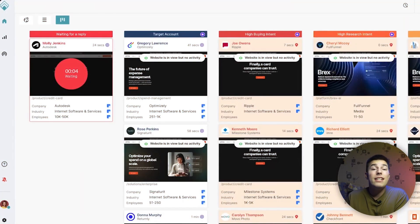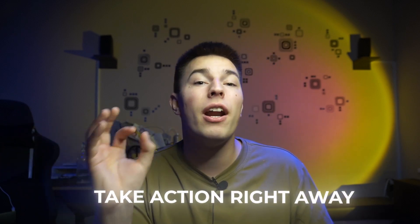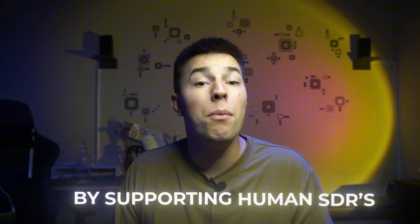But what if Piper cannot handle the conversation — what if it simply doesn't know the answer, or the lead asks to talk to a human? Piper has already categorized all website visitors, so it knows who to push the conversation to. The qualified person from your team gets a notification and can take action right away. And if that happens, Piper doesn't just shut off — it helps by supporting the human SDRs.